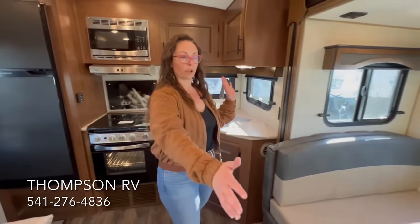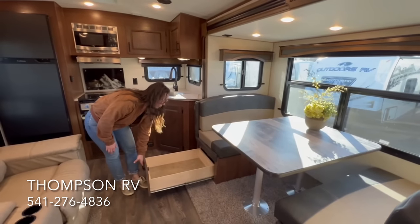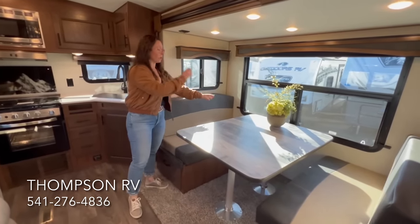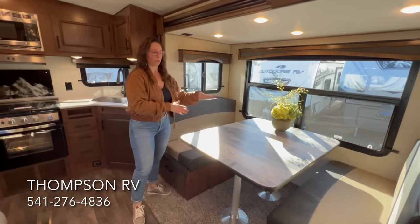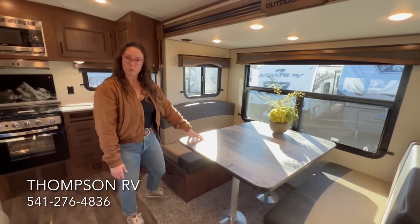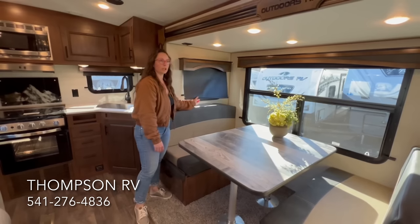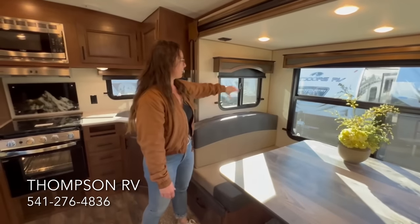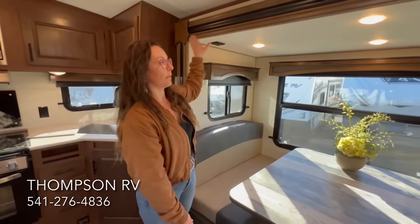Moving over here, you get Outdoors RV's nice mountain dinette with a bank of two drawers underneath each side — nice deep drawers, each with a lock. There's a little additional space at the end of each drawer, and you can take the cushions off to access that storage as well. This makes into a nice long bed, about seven feet long, so that's a great option if you need to sleep additional people. Because it's a titanium, you get the blackout shades — actually those are now coming in the mountain series as well. In the titanium you get the wood treatment around the slide-out and the windows.